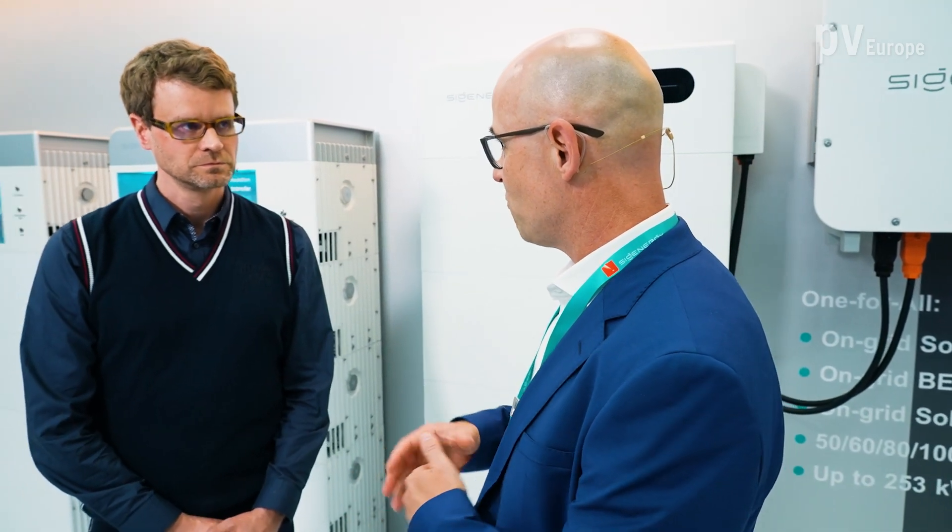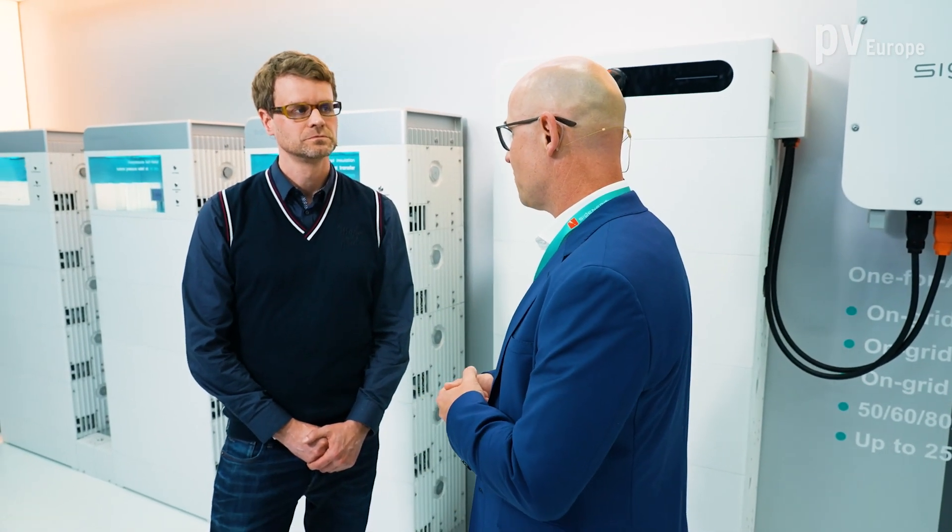We are also adding to our residential line a new product, where we actually have two new battery modules with higher capacities — six and ten kilowatt hours each. Still the same size, still combinable with our existing battery installation modules, so very comfortable for the end customer and the installer.